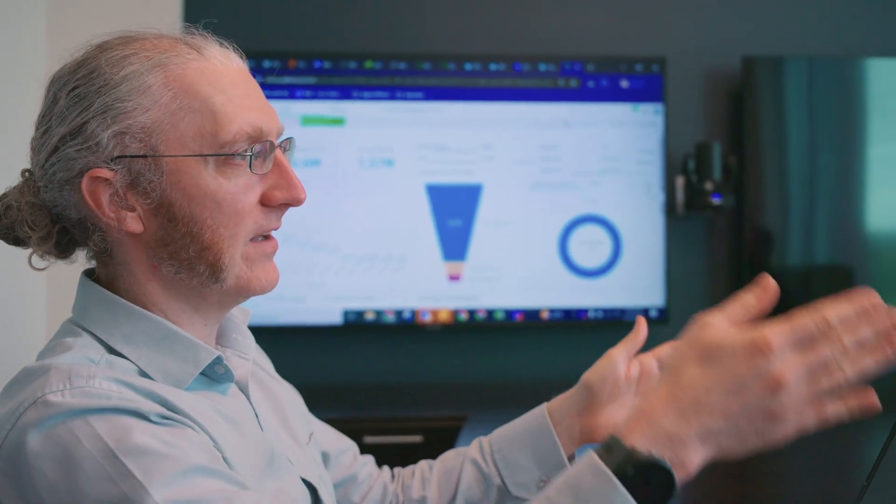We have a very complicated landscape. We've acquired a lot of companies, and that means we're taking data from a lot of sources.